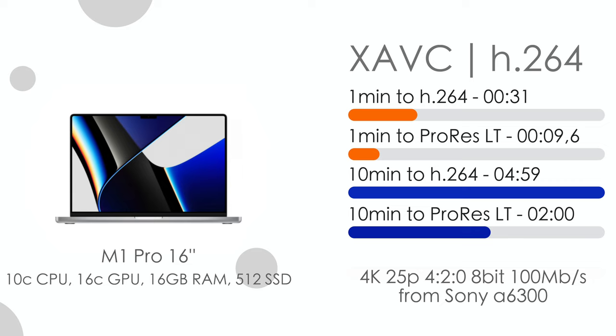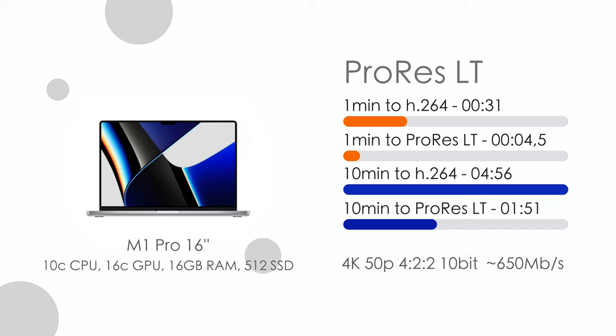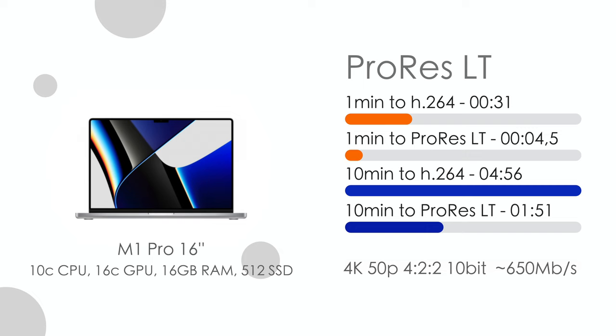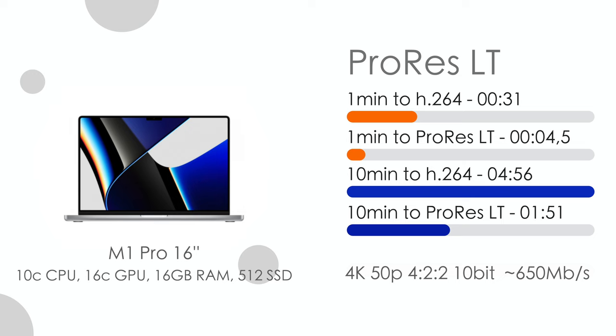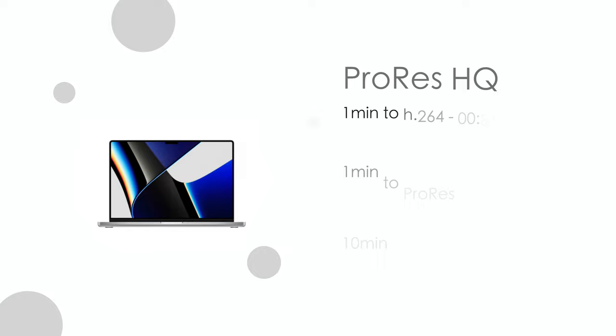Now let's move on to ProRes codecs, starting with ProRes LT. I shoot with my Ninja 5 and edit directly off the same SSD I record on and get pretty decent results. One minute of ProRes LT exported to ProRes LT in only 4.5 seconds — lightning fast. The 10-minute project with effects came in at only 1 minute 51 seconds, which is also blazing fast. Exporting to H.264 is exactly the same as with the previous Sony codecs — 31 seconds.